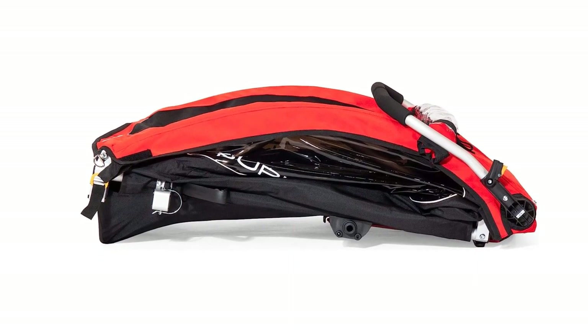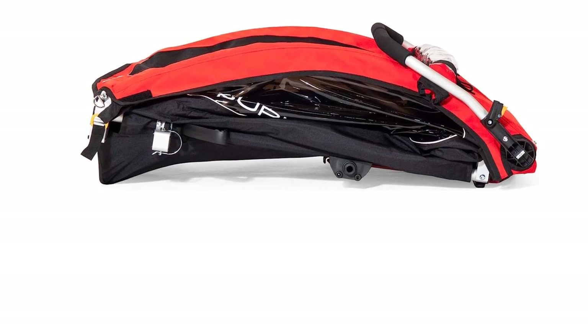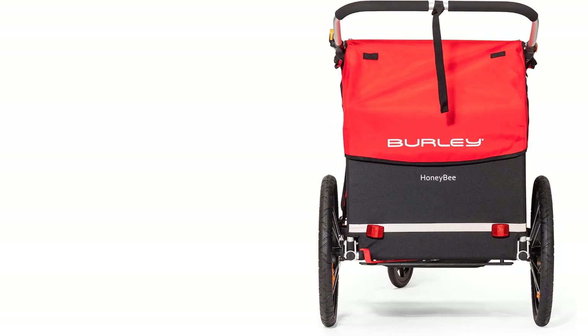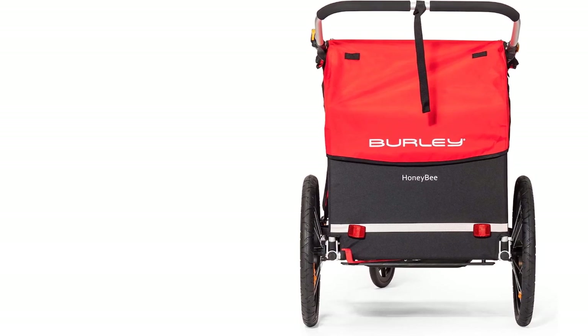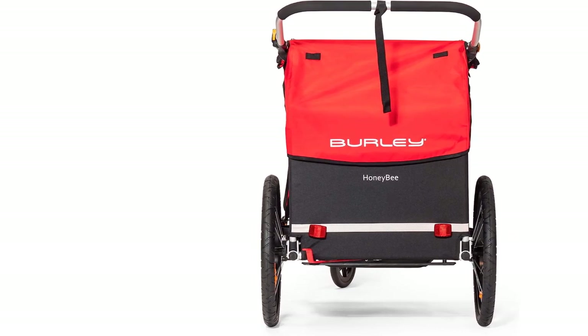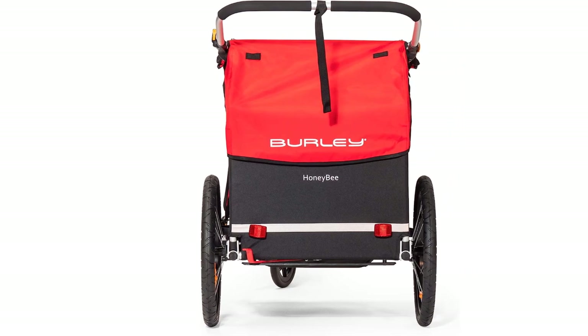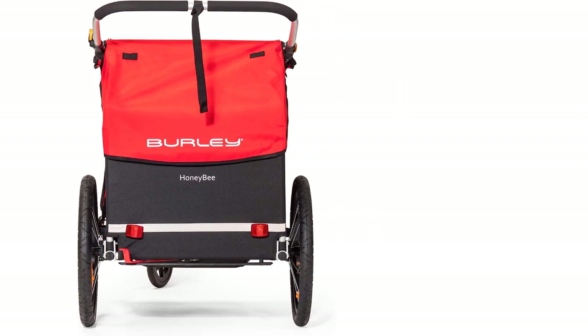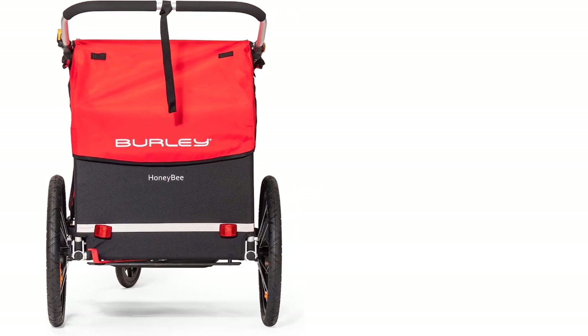Its large 20-inch wheels and reliable suspension make for smooth travel for kids seated in the trailer. The small third wheel provides extra stability, though it is a bit noisy. The suspension isn't adjustable, but most users find the existing suspension settings work well for them and provide a comfortable ride. This is a pricey trailer, but it has great features that we think make it well worth it.